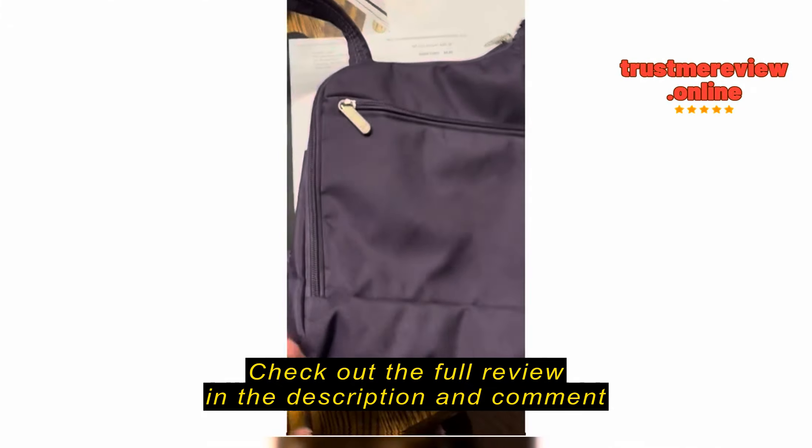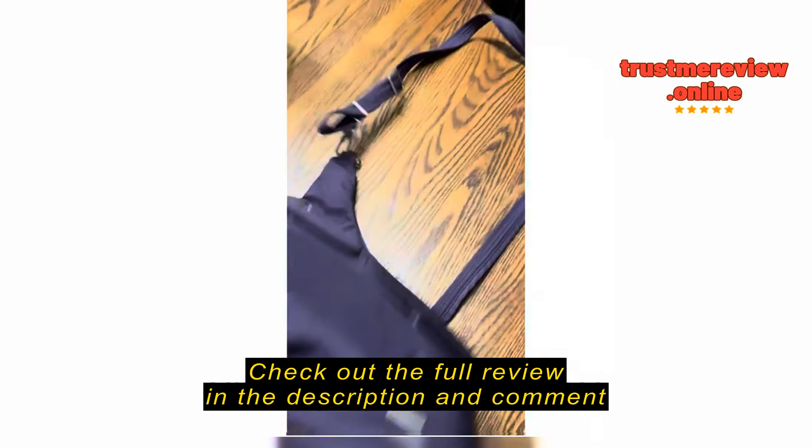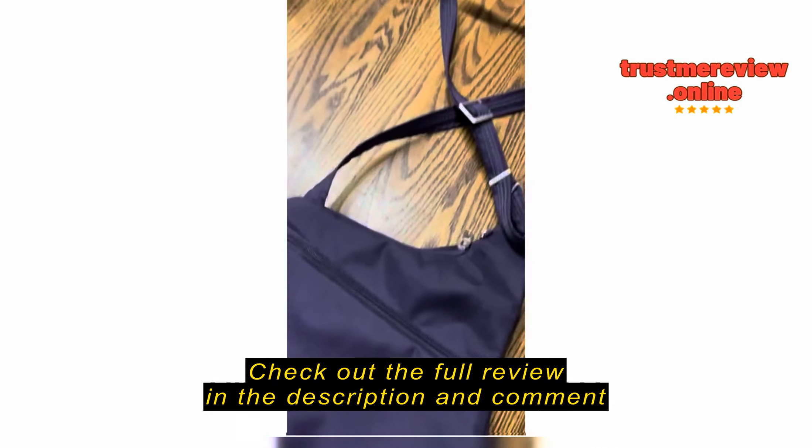The purse worked great for my trip. However, there's lots of storage, security and whatnot.